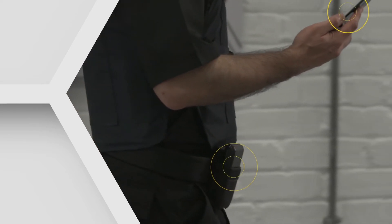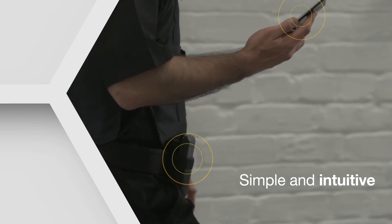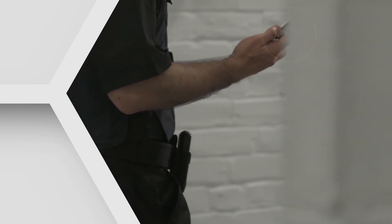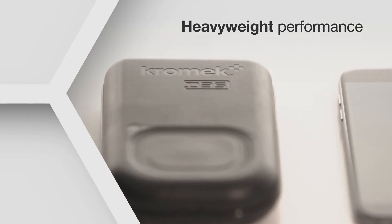When a potential threat is identified, an alert is immediately sent to the phone — quick, simple, and intuitive to use. With no need for specialist knowledge, anyone can be easily trained to use the system. The D3SID: lightweight design, heavyweight performance.